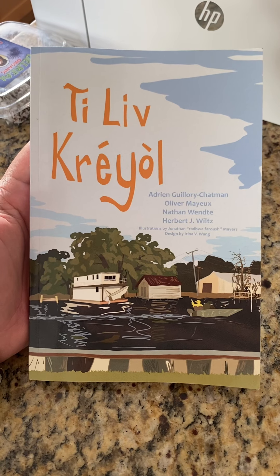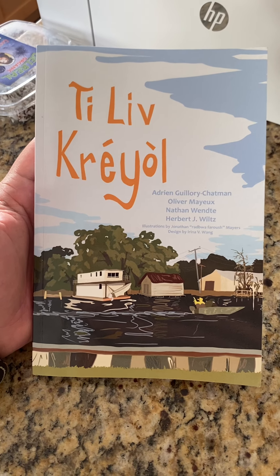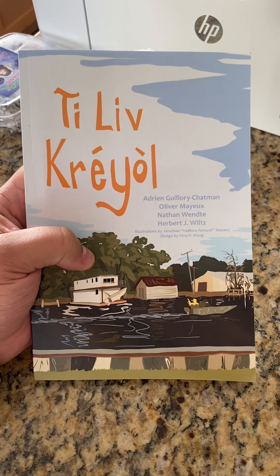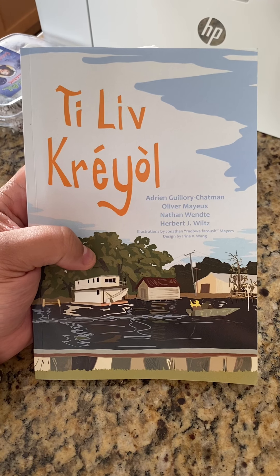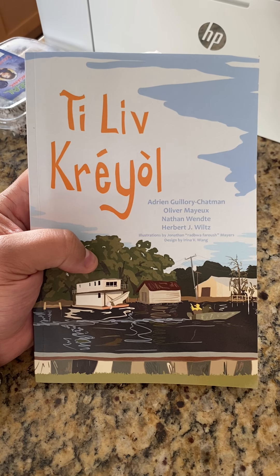October is recognized in several places around the world as International Creole Heritage Month. And on October 1st this year, the authors of the Ti Livre Creole published this really useful guide that I'm going to go over quickly for you guys in a second. It's a primer for Louisiana Creole, Kori Vini.